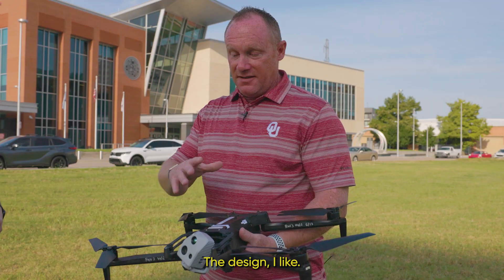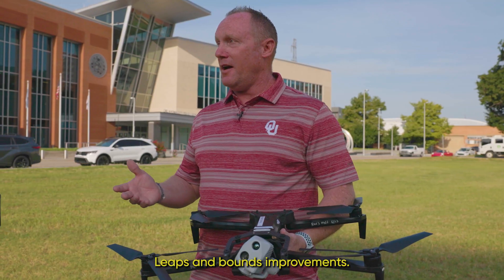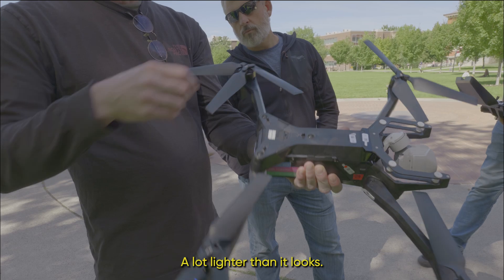Pretty much plug and play. The design I like — much simpler. It's just a simple fold, spring arm — leaps and bounds improvements. The gimbal is slick. Lighter, a lot lighter than it looks.